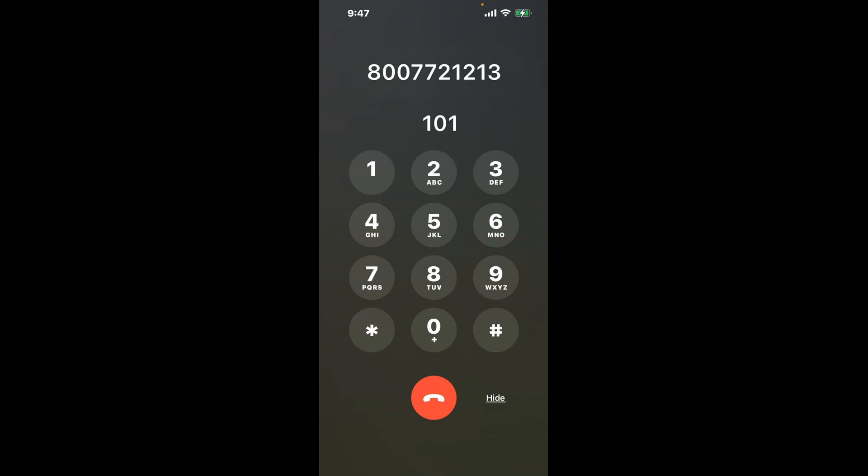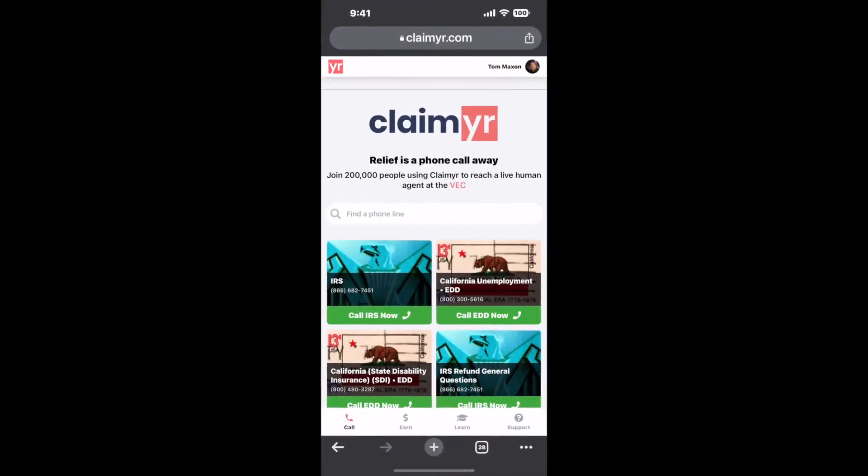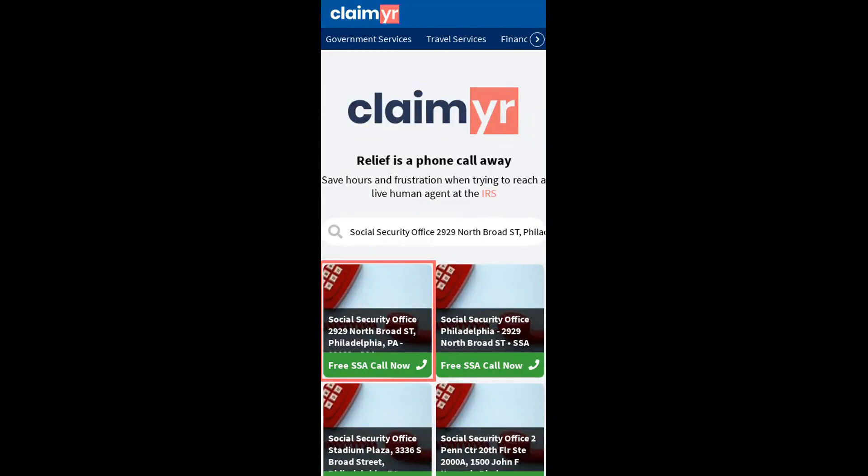The next method is the better way to reach a live person at Social Security Office, 2929 North Broad Street, Philadelphia, Pennsylvania. I built a calling tool. To use it, open up your browser, go to claimer.com, and search for the Social Security Office, 2929 North Broad ST, Philadelphia, PA 19132 option.